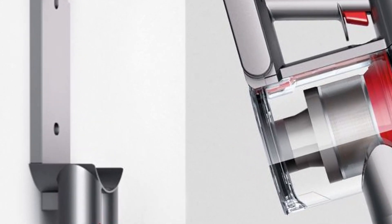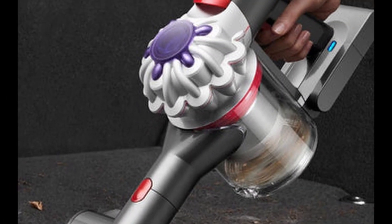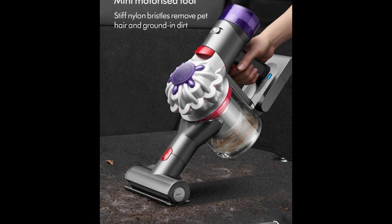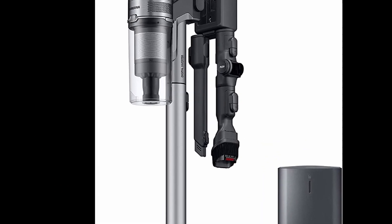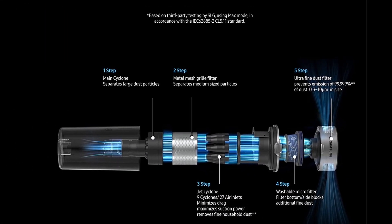In our test group, only the Dyson V11 and Shark Rocket Pet Pro cleaned the floor better than the V8. Number three: Samsung Jet 75 Cordless Vacuum Cleaner. If you're looking for an affordable option, the Samsung Jet 75 is a great choice.